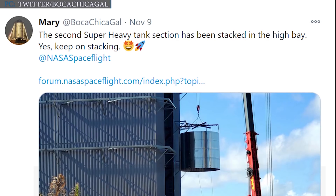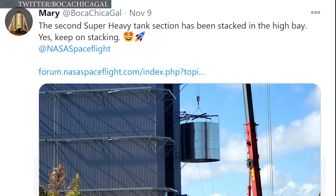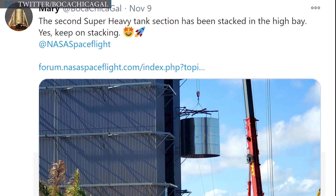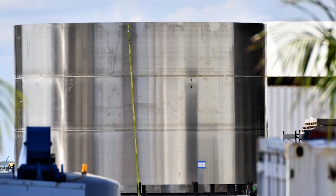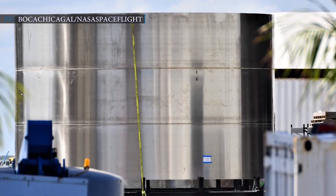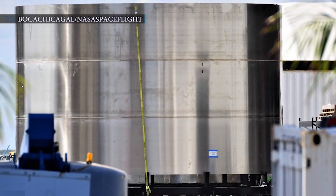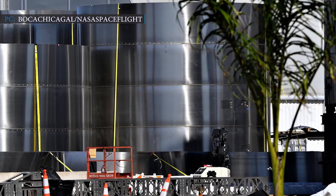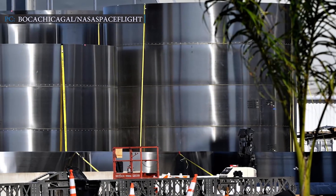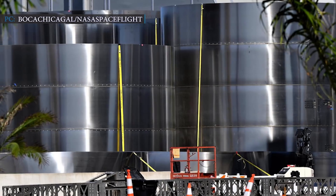Mary also tweeted on 9th November that the second Super Heavy tank section has been stacked in the high bay. On 22nd September, the first Super Heavy booster rings were seen. In the six or so weeks since then, SpaceX's Boca Chica, Texas factory has been continuously producing many sections of stacked booster rings, now strewn over the campus.